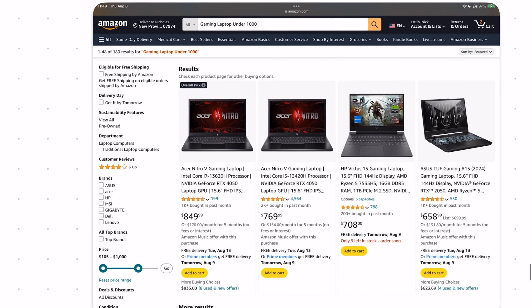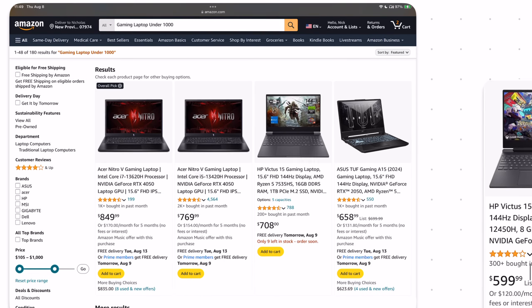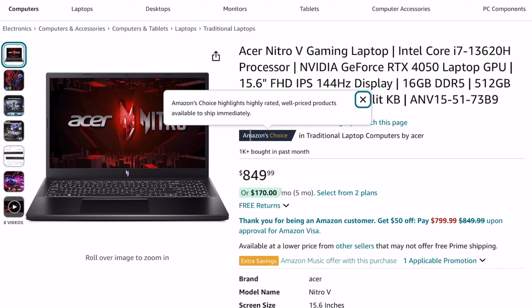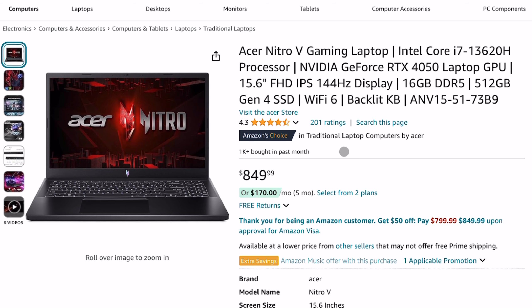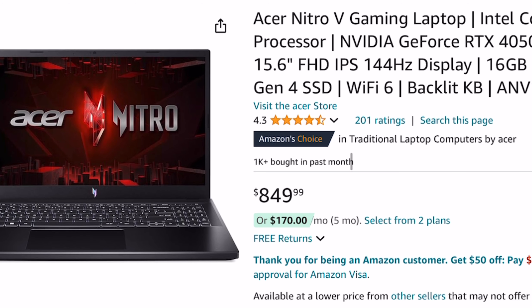Surprisingly, the very first laptop Amazon shows you — their best overall pick — is not one of the laptops I've chosen. Amazon's choice is a fantastic laptop: it's an Acer at $850, with an i7 and an RTX 4050 GPU. It has really good ratings and a lot of sales velocity, which is probably why it's the number one laptop Amazon is showing you right now.